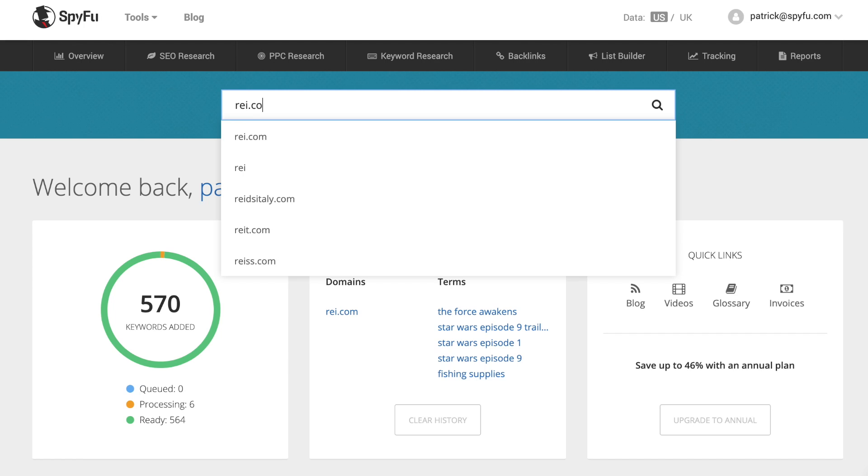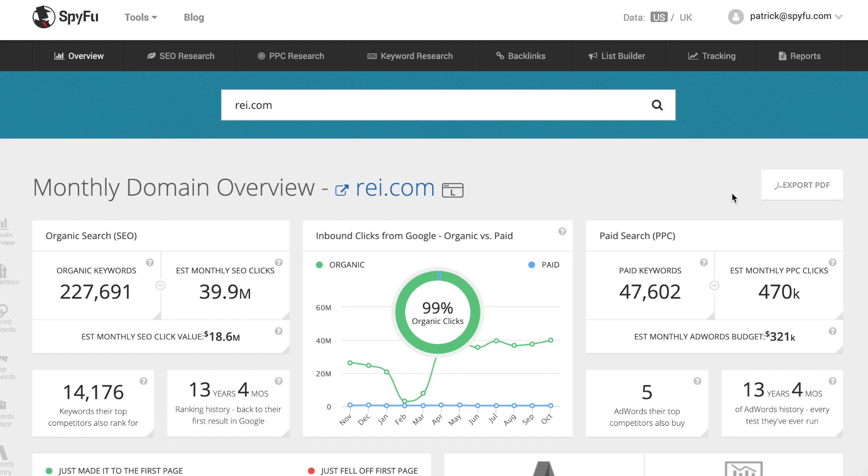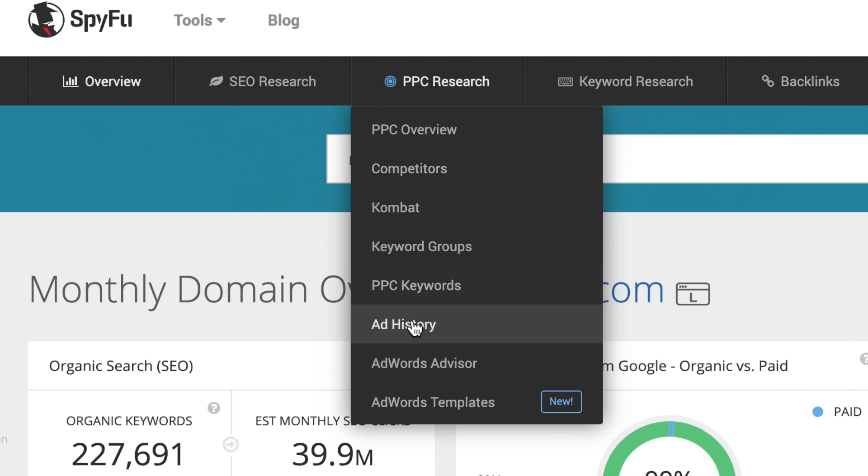I'm going to keep with the example we used in the last video about finding PPC keywords. If you would like to watch that video first, there's a link to it in the description below. Let's type in REI.com into this search field. This will bring us to the domain overview, which covers a top level view of their SEO and PPC campaigns. Since we're wanting to check out PPC ads today, let's hover over the PPC research section and click on ad history.